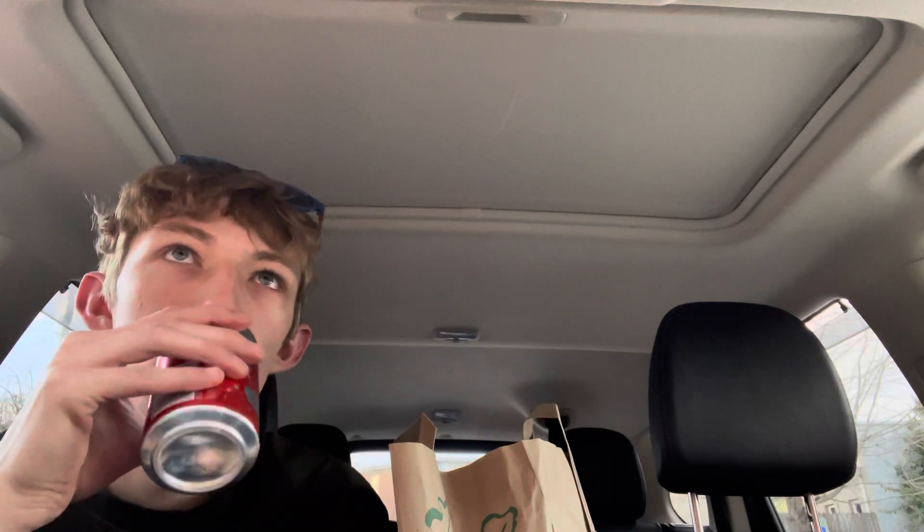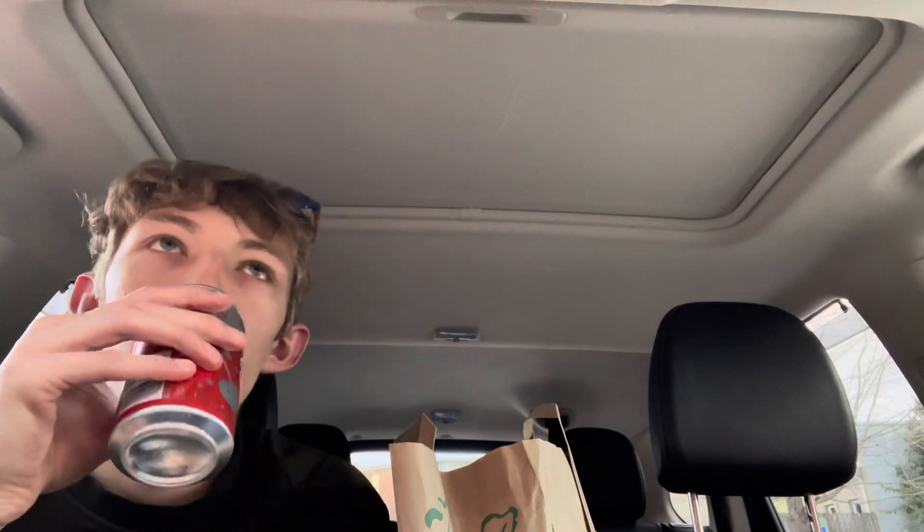I'm going to have the first sip right now. It's bubbling — you can see it bubbling. Anyways, here we go. Hmm. I'm going to take one more sip before I start judging any of this. Hmm.